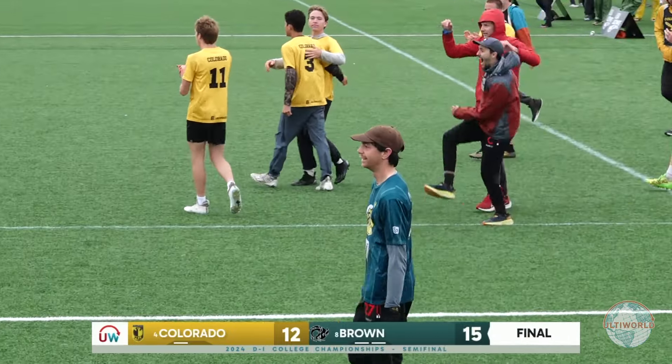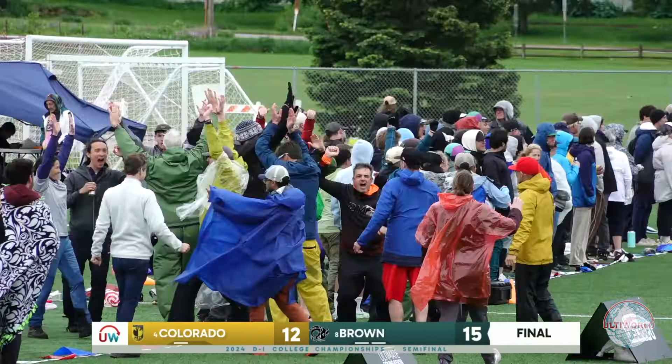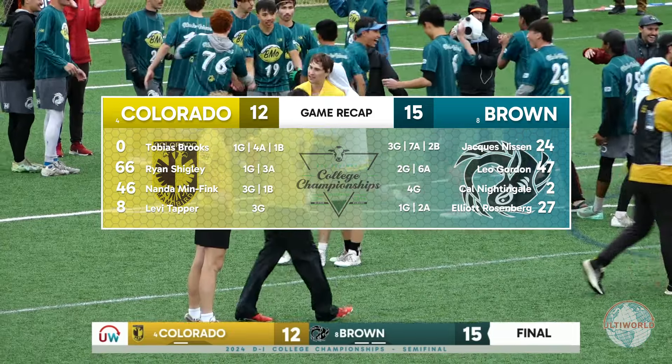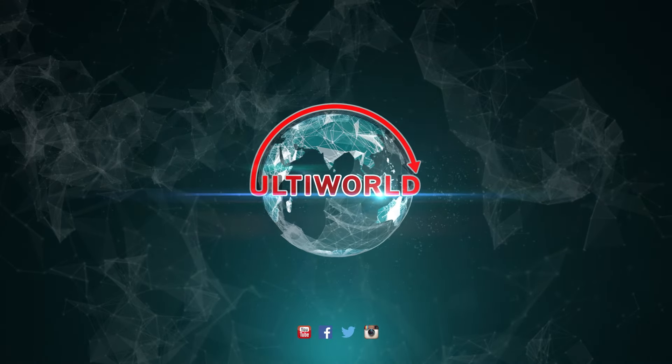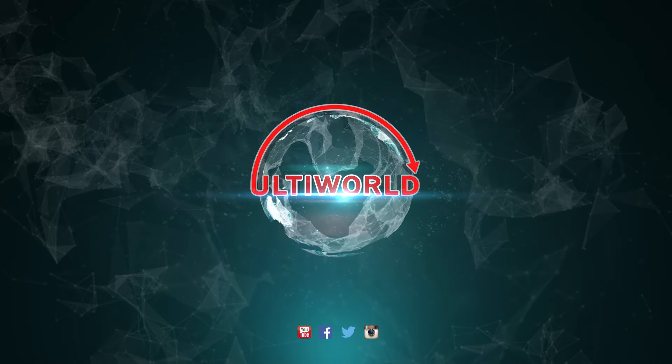The backhand — lots of contact at the front. High release backhand. Elliott Rosenberg has the clincher. And Brown is going back to the national title game for the second time in three seasons. Amazing, amazing play by the one-two punch of that BMO offense, and it fits.